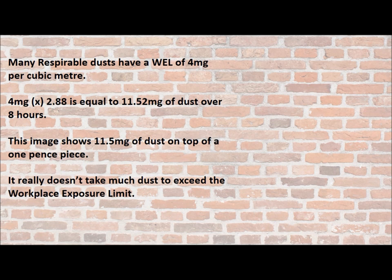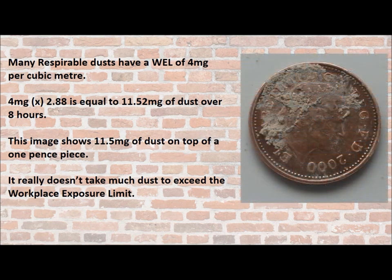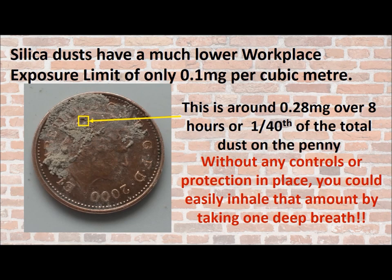Many respirable dusts have a workplace exposure limit of 4 mg per cubic metre. If we take the 4 mg and multiply by the 2.88 cubic metres, we get 11.52 mg of dust over an 8-hour period. This image shows 11.5 mg of dust on top of a 1 pence piece — it really doesn't take too much dust to exceed the workplace exposure limit. But when we look at silica dust, it has a much lower workplace exposure limit of only 0.1 mg per cubic metre. So over 8 hours, this is around 0.28 mg — or around a 40th of the total dust on the penny.